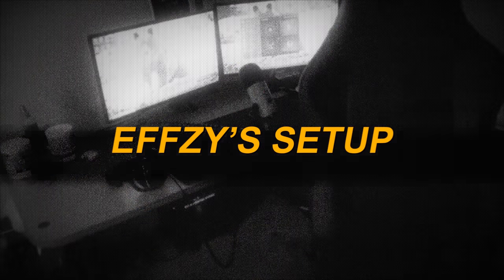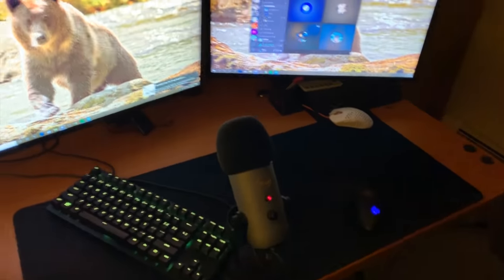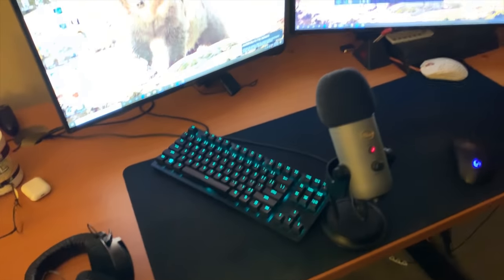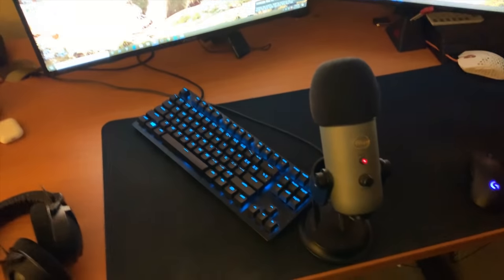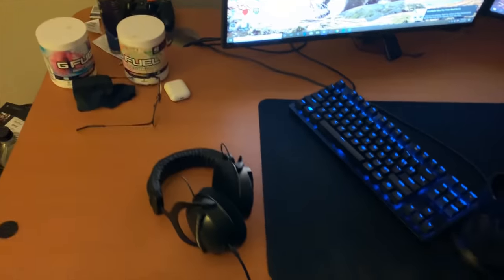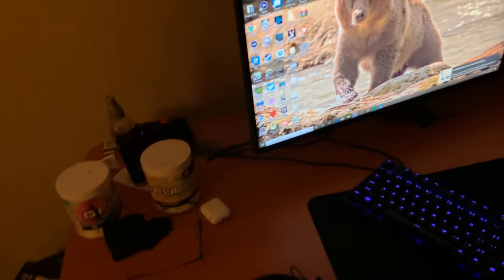Yo, what's up guys? Parallel FC right here, and here's a quick tour of the setup. We got my beautiful chair — this is actually kind of new. We got my two mice: one of them is a Logitech G Pro Wireless, the other one is a Final Mouse. Got my keyboard — to be honest, I kind of forgot what it's called. Here's my headset, here's my gamer glasses, here's the G Fuel — use code Parallel when you buy that, please and thank you.